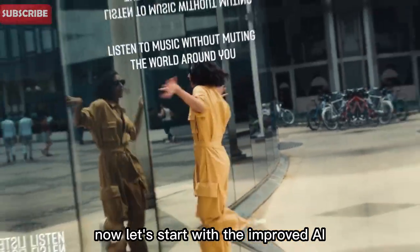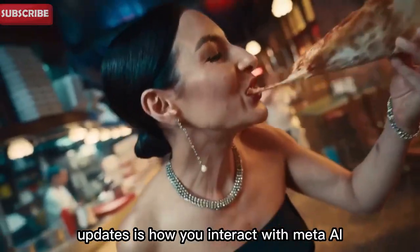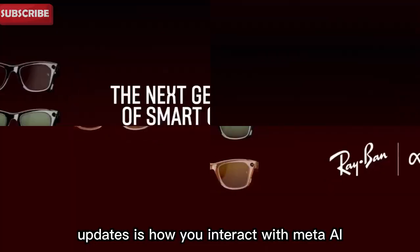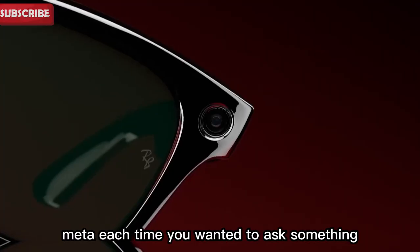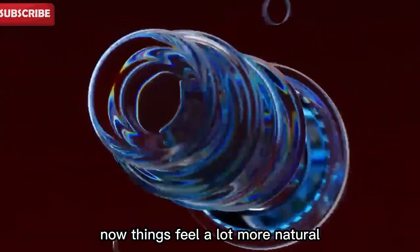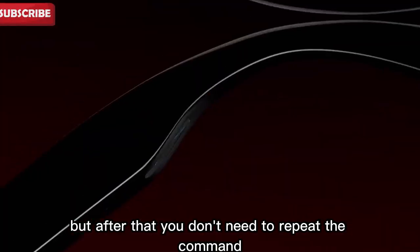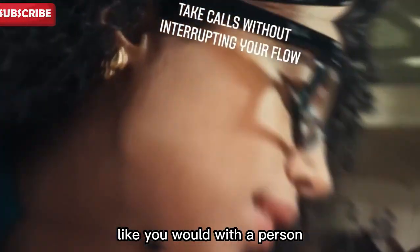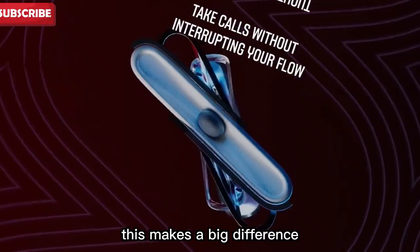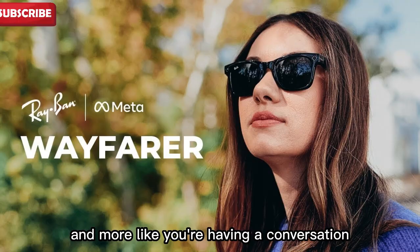Let's start with the improved AI features that make these glasses so smart. One of the biggest updates is how you interact with Meta AI. Before, you had to say 'Hey Meta' each time you wanted to ask something. It worked, but it felt a bit robotic. Now things feel a lot more natural. You still start the conversation with 'Hey Meta,' but after that you don't need to repeat the command — you can just continue talking like you would with a person. This makes a big difference.